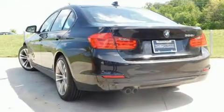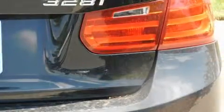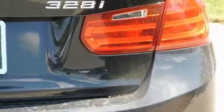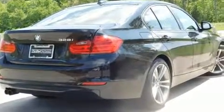Top features include power front seats, a leather steering wheel, a trip computer, front fog lights, power door mirrors, heated door mirrors, rain-sensing wipers, and seat memory.